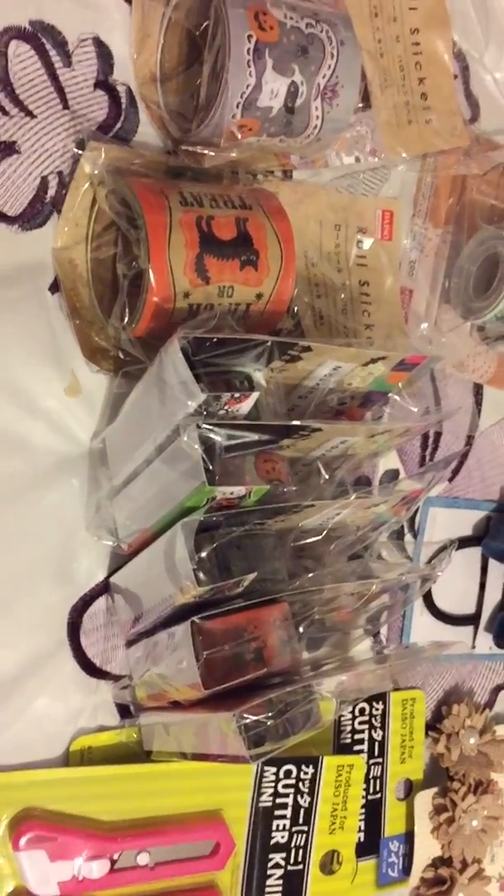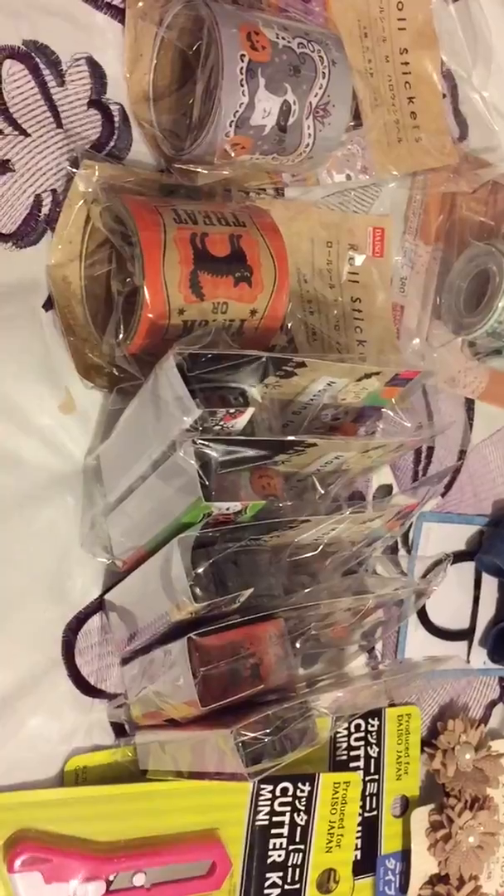Hi everyone, welcome to my channel. I just went to Daiso to pick up a couple of cute little things and I found all of this Halloween stuff.